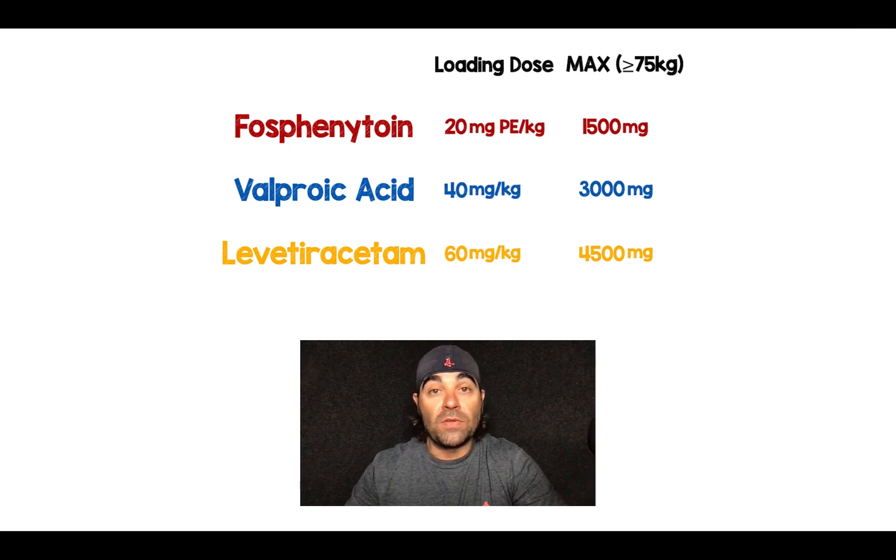So now there's no confusion with the appropriate loading dose for these anti-epileptic drugs: 20, 40, 60 — maxing out at 1,500, 3,000, and 4,500 milligrams. A simple way to remember depending on which anti-epileptic drug you're using.